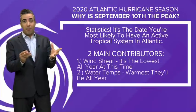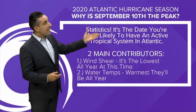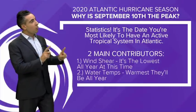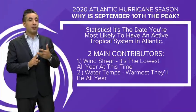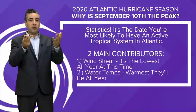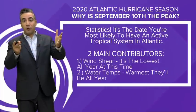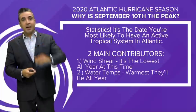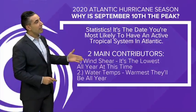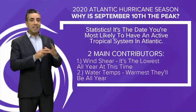So why is September 10th the peak? It's statistics — it's the date you're most likely to have an active tropical system out in the Atlantic. There are two main contributors. First, wind shear, which we talked about affecting Omar and Nana — wind shear is a change in speed and direction with height. Hurricanes and tropical systems are vertical structures. When you have winds changing direction and speed with height, it's going to blow off the top of these developing vertical structures. Higher thunderstorms get cut off and it chokes off a developing storm. Wind shear around September 10th is the lowest it is all year, so it's no longer a detrimental factor to developing storms — they don't have to worry about wind shear stopping them from developing and organizing.